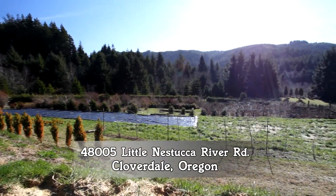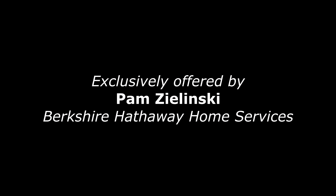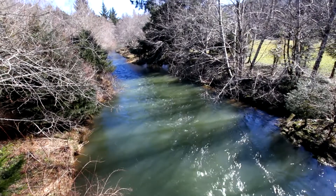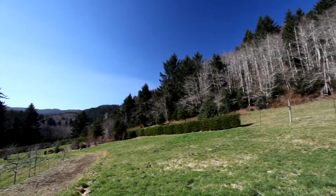Welcome to this rare opportunity for the ultimate in secluded luxury living. Nestled among the trees, including the Little Nestucker River, this land of dreams includes pastures, timber, and panoramic views.